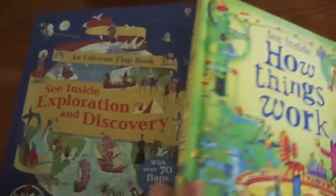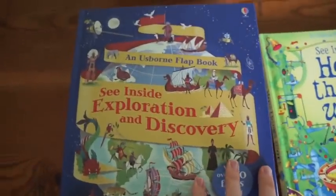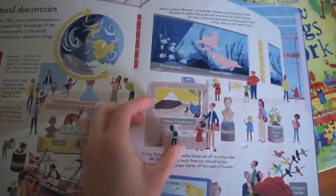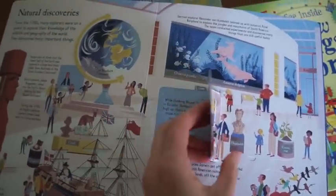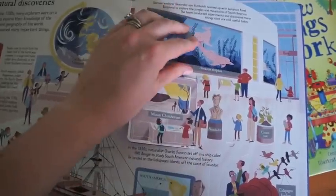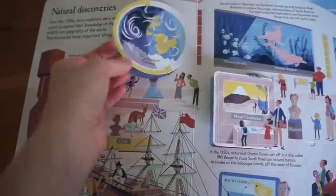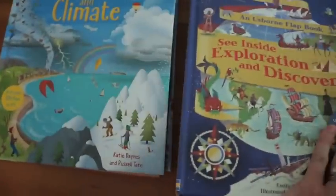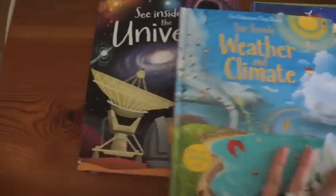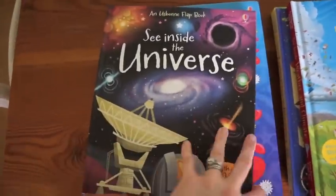I'll show you a couple more that we have here. See Inside Exploration and Discovery is a brand new title — the child is discovering different time periods, both scientific and social studies, exploration, while lifting the flap. See Inside Weather and Climate has lots and lots of science learning. See Inside the Universe is the same thing.